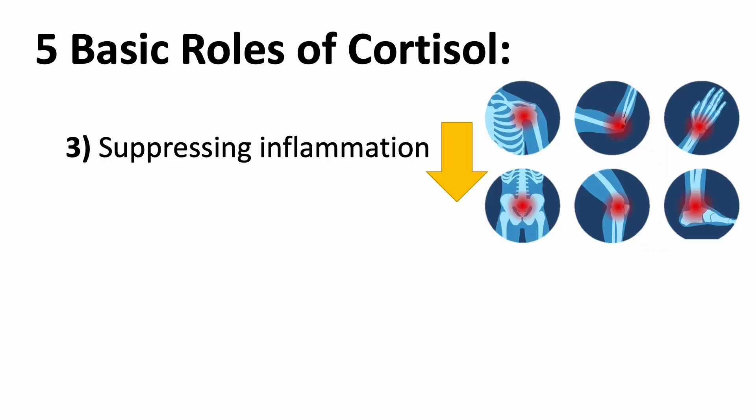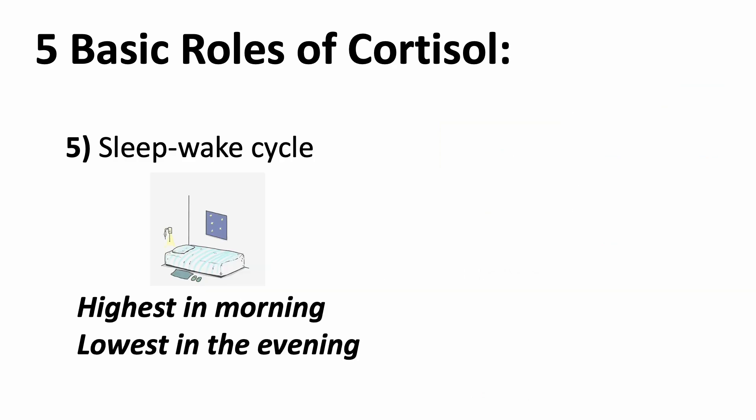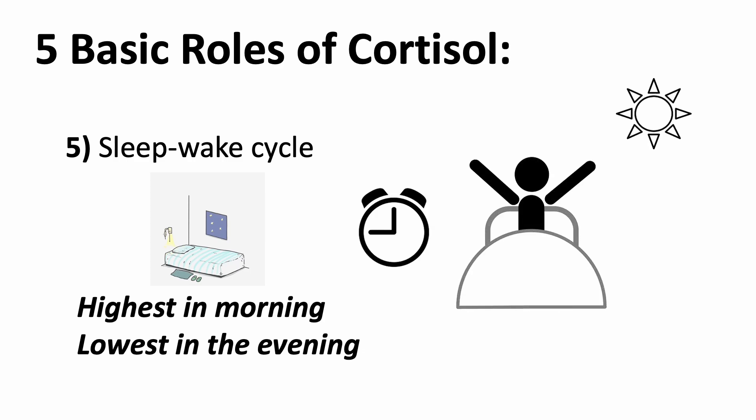It can also suppress inflammation. A short burst of cortisol can help to limit inflammation. And number four, it can also regulate blood pressure. Although we don't know the exact mechanism, high cortisol levels can cause high blood pressure. And lastly, it can help control your sleep-wake cycle. Cortisol is at its lowest in the evening and highest in the morning right before you wake up. It plays a role in the body's circadian rhythm.